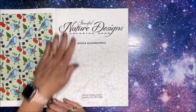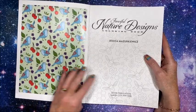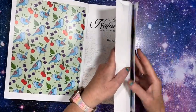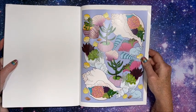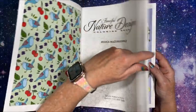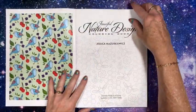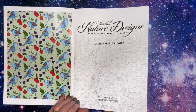As usual, all of Creative Haven's books always have a colored-in image on the inside of the front cover and the inside of the back cover. Isn't that a pretty color palette? Gorgeous — so you can use it for inspiration or whatnot. Here we have our title page.